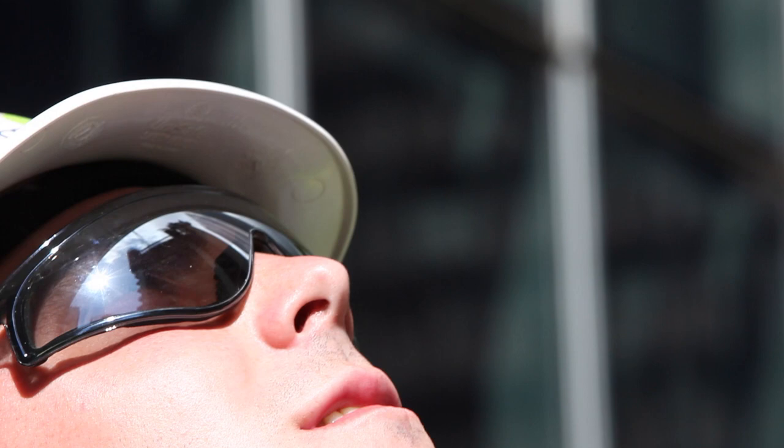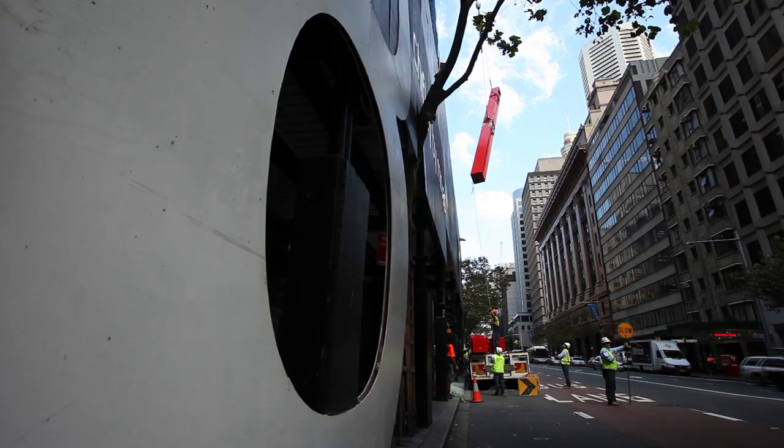Certainly there's a Rogers flavour — the exposed red bracing, the articulation of the structure.